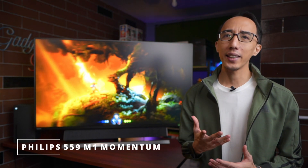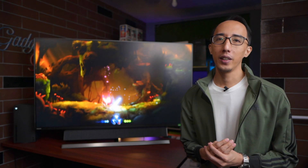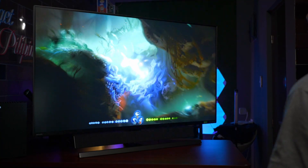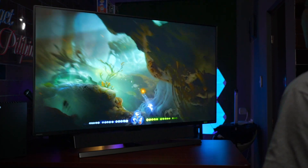Hi guys, Chris from One More Game here. Behind me is the latest display offering from Philips — the 559M1 Momentum. This is actually the first time you'll be seeing this display here in the Philippines, and we at One More Game have the pleasure of talking you through the experience of playing some games on it. A huge shout out to Philips for sponsoring this video and letting us play to our hearts' content with the 559M1 Momentum.